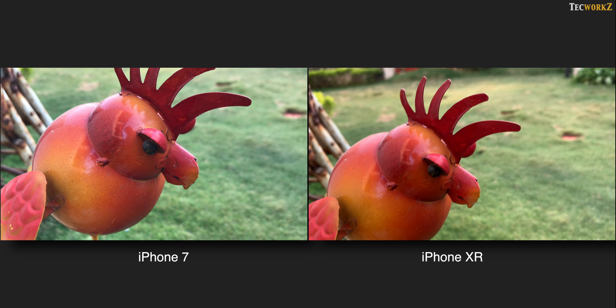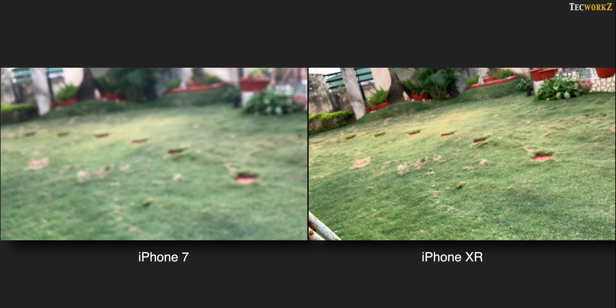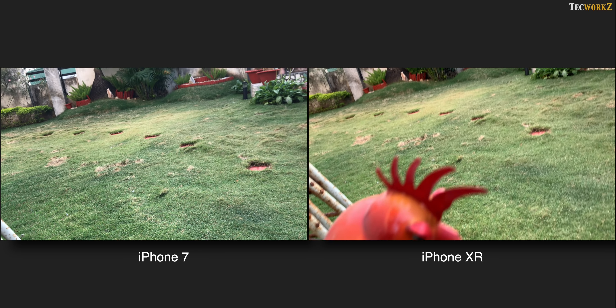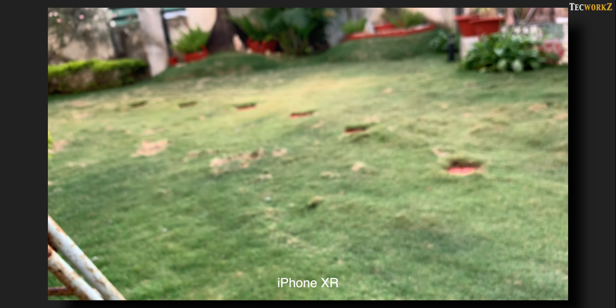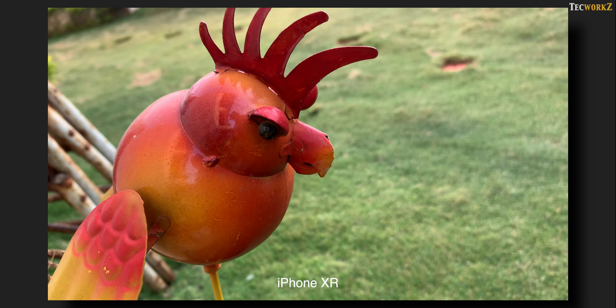Before we move on to close-up and macro shots, here is a quick focusing test between both these smartphones. There are twice the amount of autofocus pixels on the iPhone XR compared to last year's iPhones, so it should be much faster than the iPhone 7. There is a noticeable speed difference, but only if you compare them side by side. What is more apparent is the way in which both of them switch focus. On the iPhone 7, the transition in focus is not smooth — it is as if it is gradually changing focus in steps. Whereas on the iPhone XR, the transition is not only faster but also much smoother, giving the video a very smooth flow.